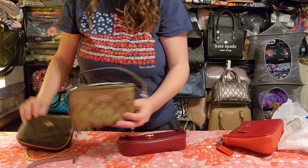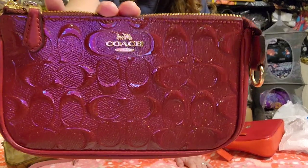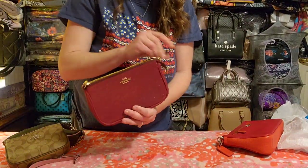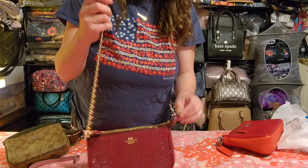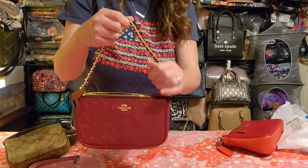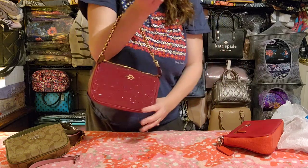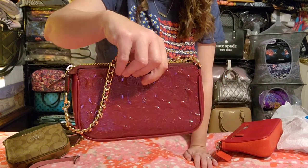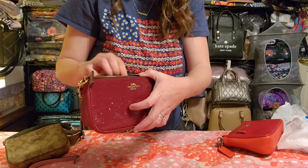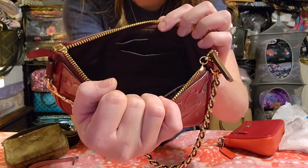Then there's the Nolita 19 in a deep burgundy patent leather with glittery bits — super pretty. This one is easier to get up on the shoulder, and I've used it as a wristlet or catch-all in my larger bags. Inside the 19 size you get a slip pocket on one side and two card slots on the other.